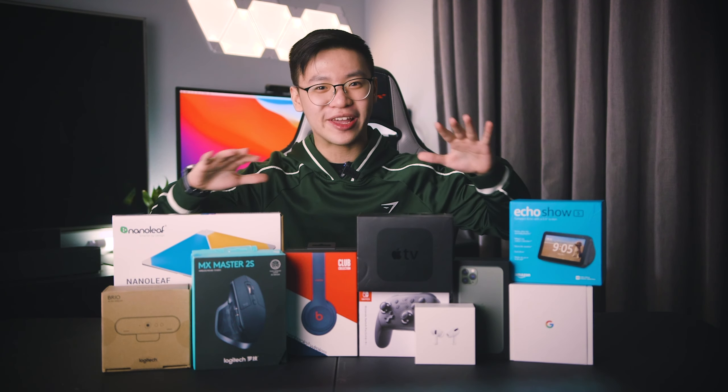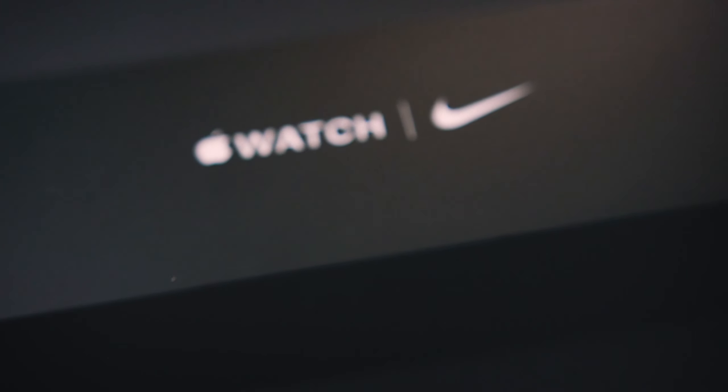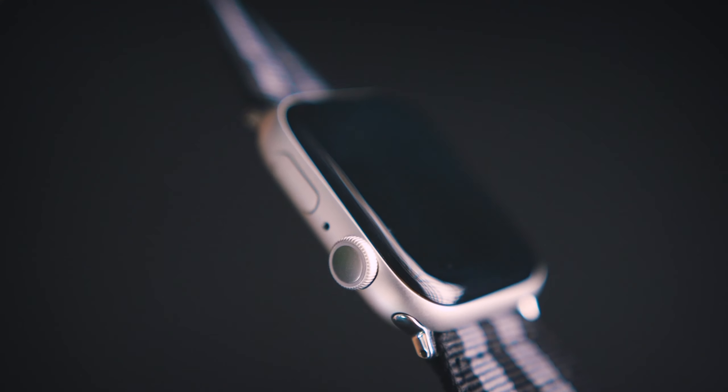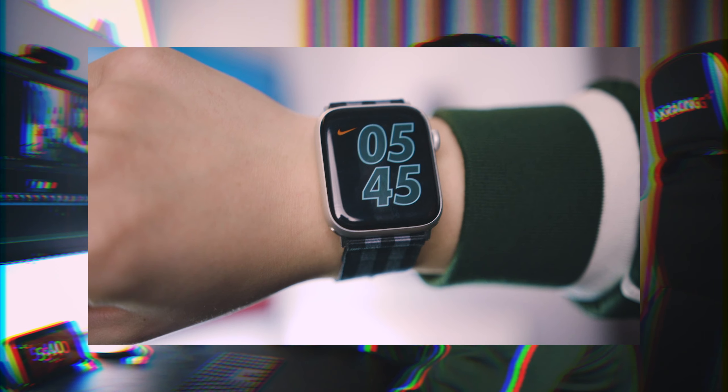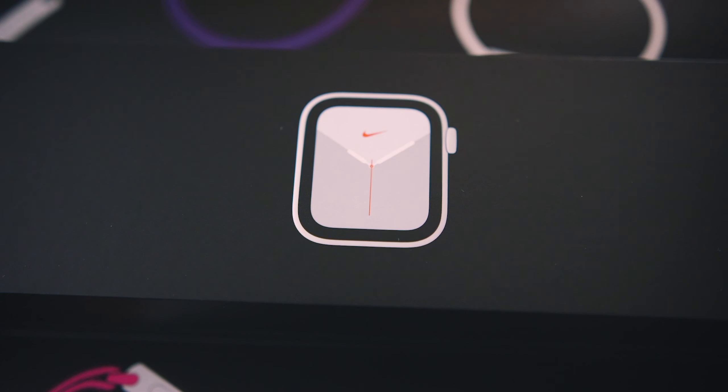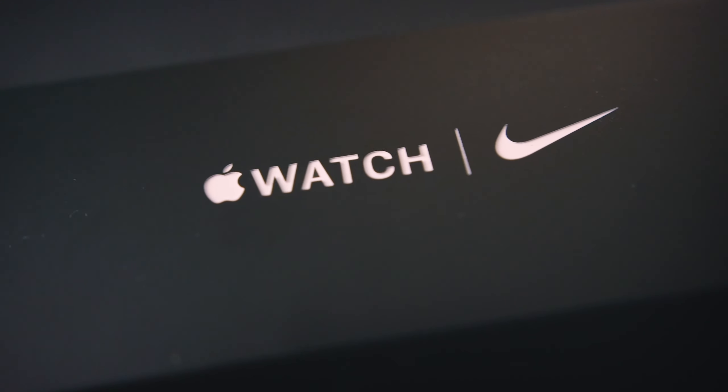I fell in love with this Apple Watch the moment I saw it out of the box. I've got the box here — it's in black because it's the Nike Edition — and ever since it left this box it has never left my wrist. It's more of a lifestyle gadget in my opinion, one that really helps me live better. But before I get to all that good stuff, let's talk about the watch itself and its features.